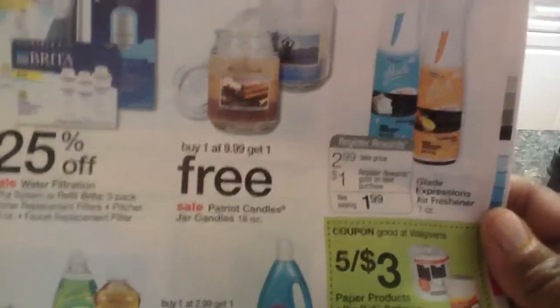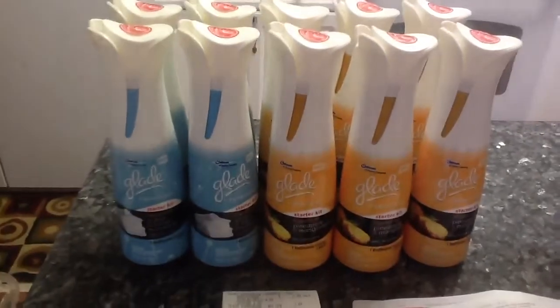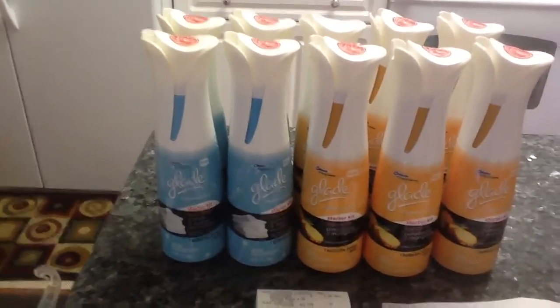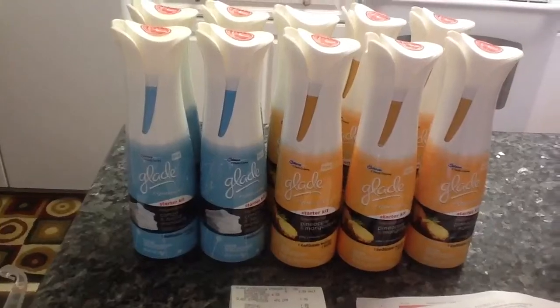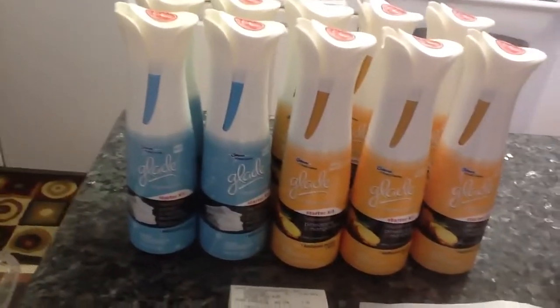There's the ad right there. And you get back a $1 register reward. Well, attached to every Glade Expression in my Walgreens, there was a $1 manufacturer coupon attached to the Glade Expression. So therefore, I was able to take a dollar off of every single one of them.